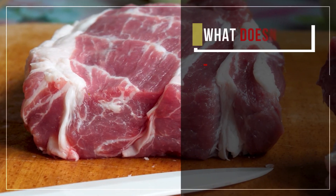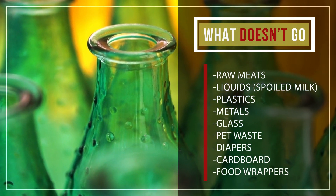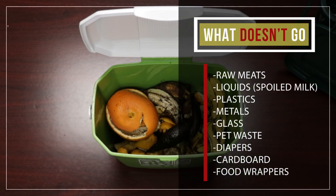Raw meats, liquids like spoiled milk, plastics, metals, glass, pet waste, diapers, cardboard, or food wrappers are not accepted in the food scraps container.